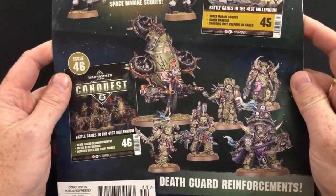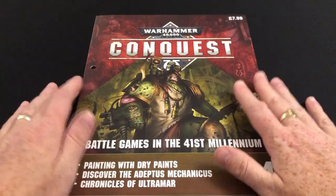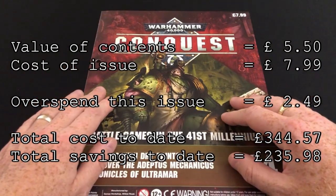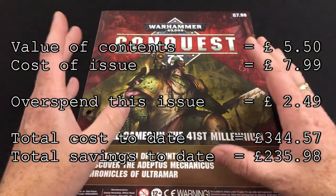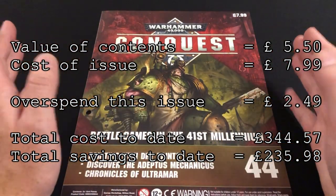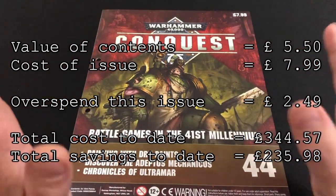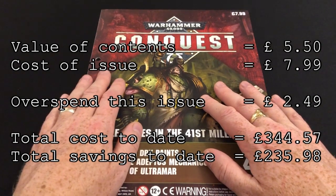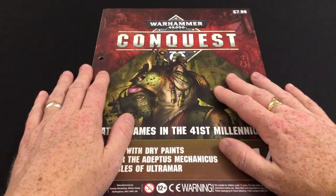We'll talk about that in a later video. For now, as I promised earlier, I'm going to put up the running totals — basically the cost of subscribing to the magazine versus the cost of purchasing all of the cover products at full retail value. I'm not taking into account online discounts or the value of the magazine itself, it's just a product comparison which hopefully some people will find useful.